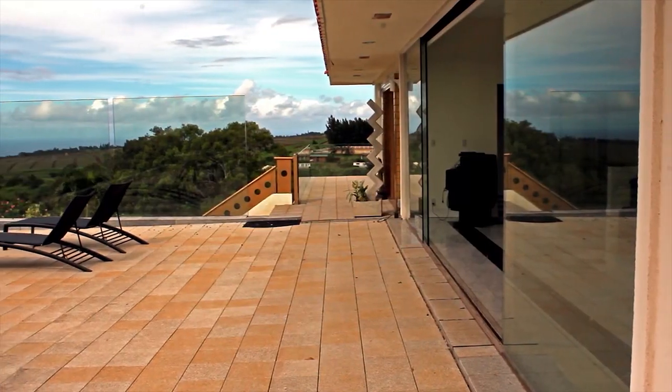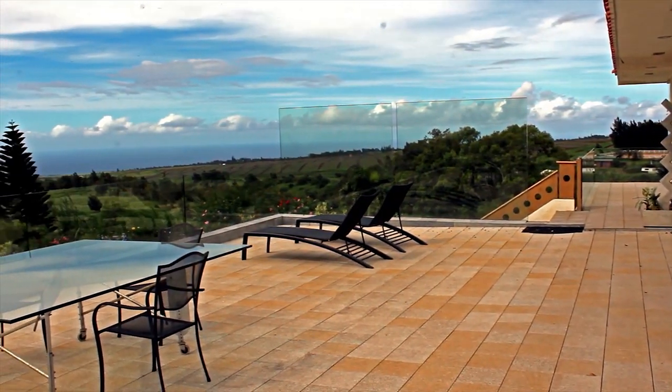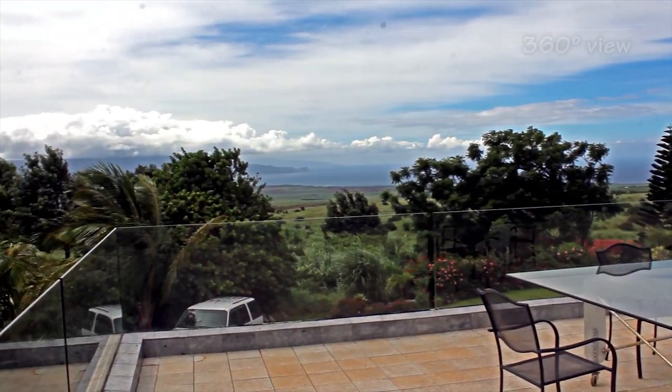Dances and parties. The large upstairs patios are a perfect place to host that outdoor event or just relax and enjoy the sunsets. This house has a 360-degree view of beautiful Maui.